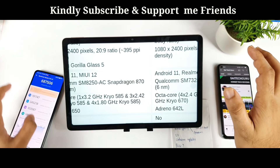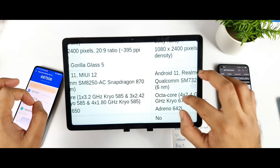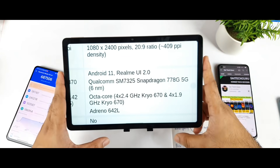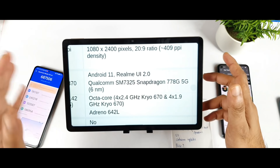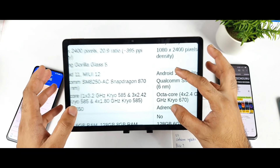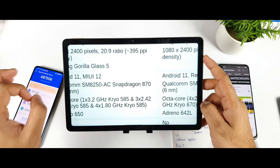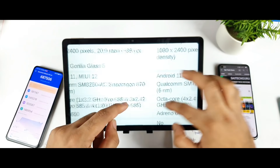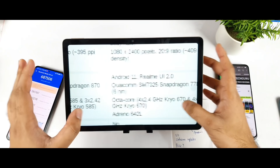Looking at benchmark scores, the Mi 11X can reach around 6,87,000 to 6,90,000 points, while the Realme GT Master Edition reaches around 5,20,000 to 5,30,000. That's a difference of over 1,50,000 points. CPU and GPU performance shows a similar gap. If you edit a lot of videos for blogging, the Snapdragon 870 is a really good option. For medium or normal usage, the Realme GT Master Edition is fine. Only heavy gamers and heavy users should prefer the Snapdragon 870.